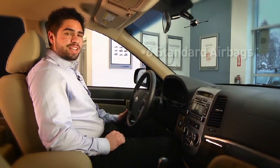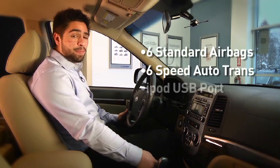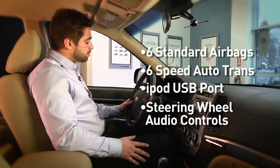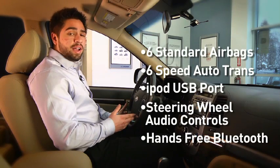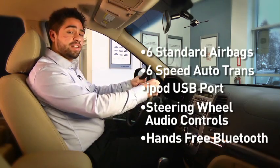Every Santa Fe comes with six standard airbags, a six-speed automatic transmission, iPod and USB input jacks, steering wheel-mounted audio controls, and a hands-free voice-activated Bluetooth system to make phone calls without taking your hands off the wheel.